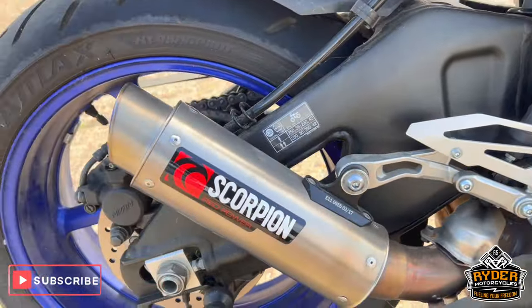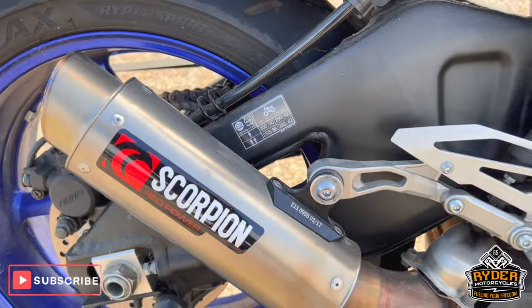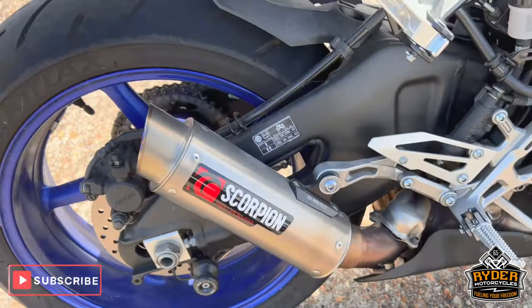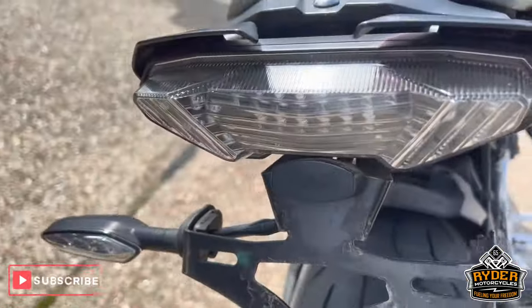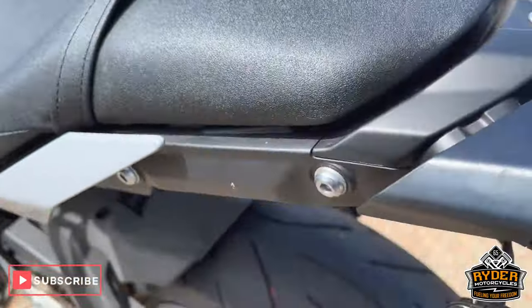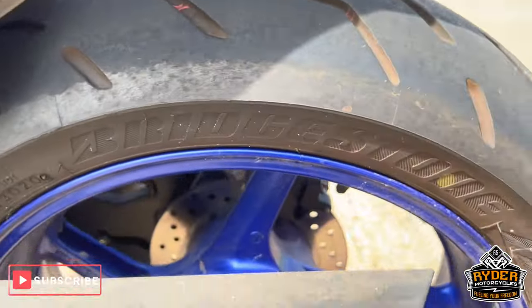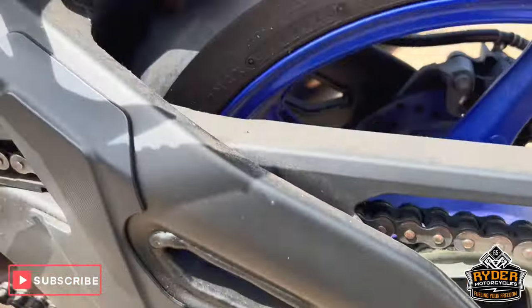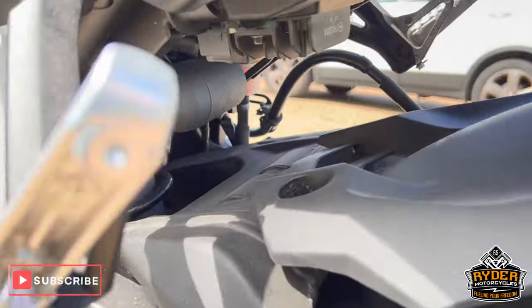We've got the Scorpion exhaust can. All the swingarm's nice, as is the rear wheel. We've got the RNG tail tidy. The chain and sprocket's in good condition. The RNG padded bobbins. All the suspension's nice.